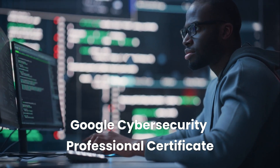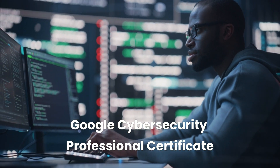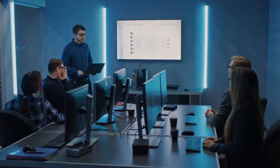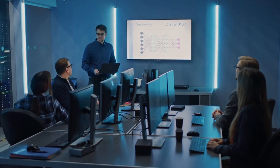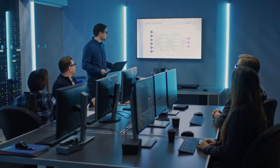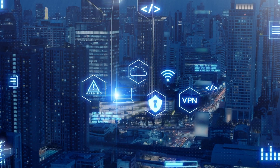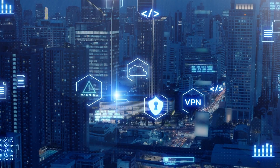In today's episode, we're exploring the Google Cybersecurity Professional Certificate Online Course. Whether you're starting from scratch or transitioning into tech, this course can give you the tools to build a successful future in cybersecurity. Be sure to watch until the end to learn how you can enroll for free today.